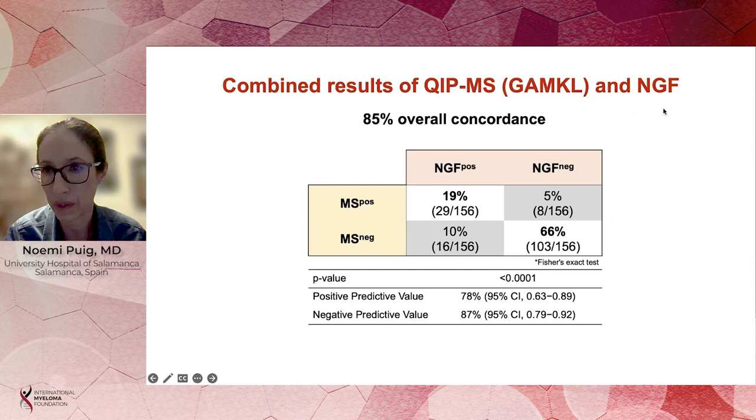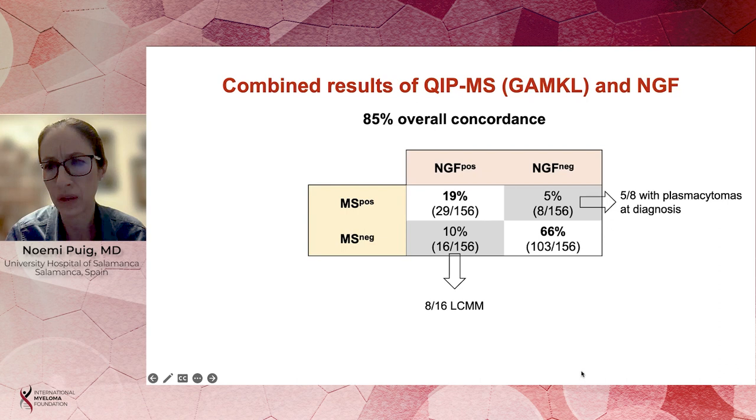We then compared the results of quantitative immune precipitation mass spectrometry and NGF. At two years after the start of maintenance, the overall concordance between both methods was very high at 85%. There were discordances in both directions: 5% of patients were NGF-negative and mass spectrometry-positive, and 10% were NGF-positive and mass spectrometry-negative. These results translated into a positive predictive value of 78% and a negative predictive value of 87%, taking next-generation flow as a reference.